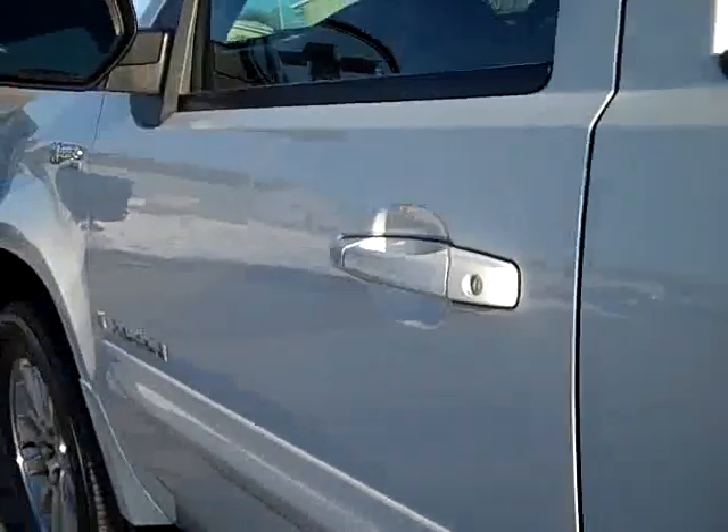Reverse camera. Down this side of the vehicle, it's just as clean as the other side.